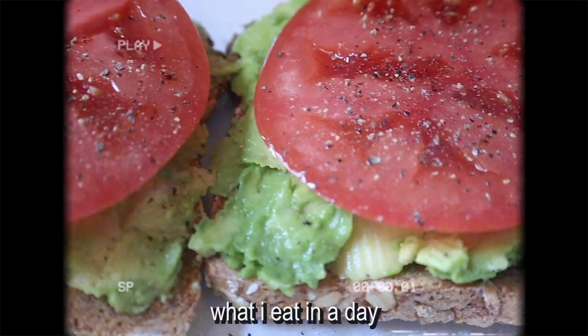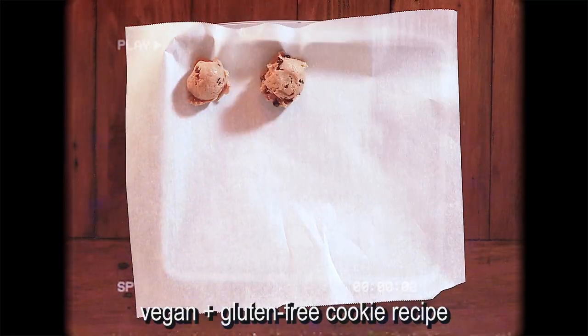Hey there, strangers on the internet, and welcome back to my channel. My name is Kelsey, and this is the final week of Veganuary. Veganuary is a time known by crazy people like me where I encourage people like you to eat more meatless meals during the entire month of January. If you missed my last three videos in Veganuary, I will put them all down in the description box. Be sure to check those out.